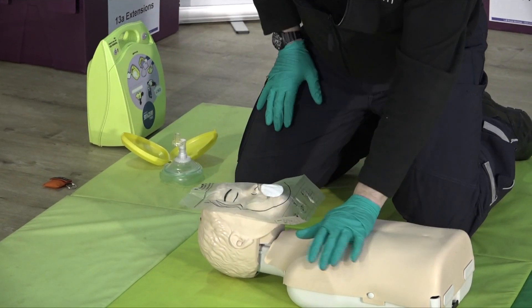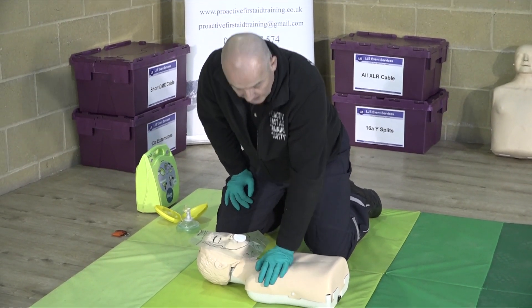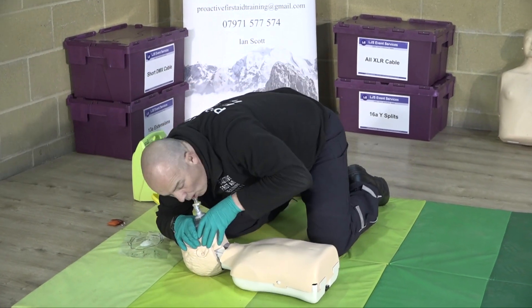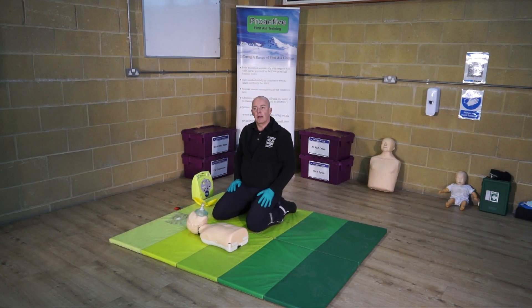Now when you blow, you obviously blow with a lot less air — you don't need to blow as hard. 30 — this time with a pocket mask. And again as before I just carry on.